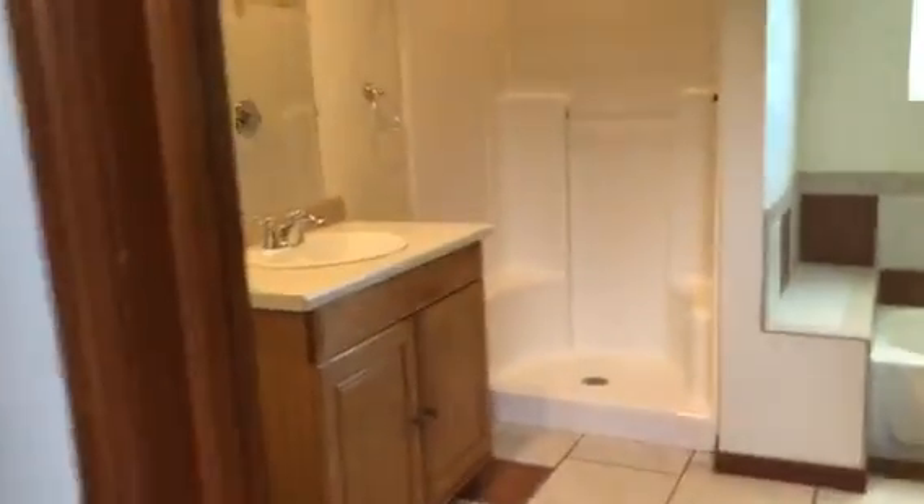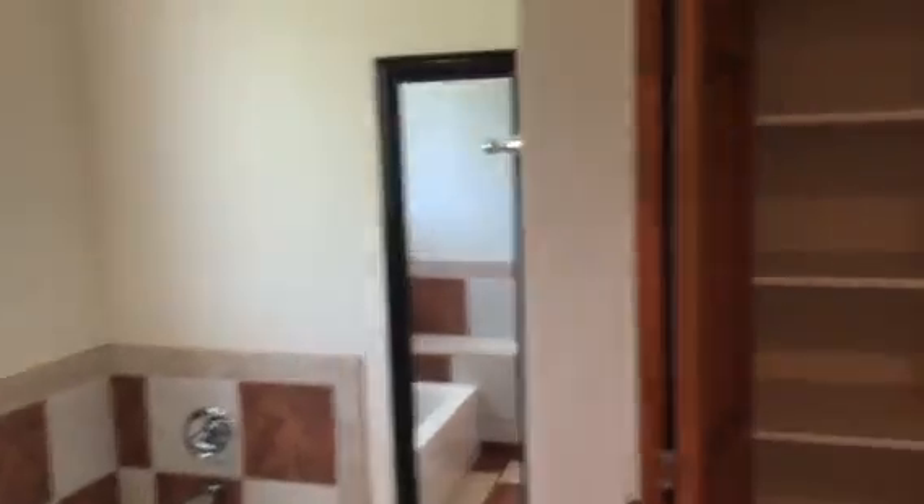That would make sense that that's the caretaker, because it says it's a four bedroom and all four bedrooms are up here. So that's a bathroom — full bath, one of two that's up here. The other one is in the master. Large linen closet.